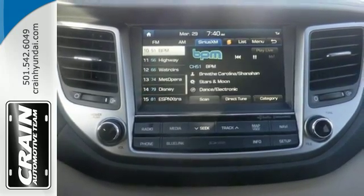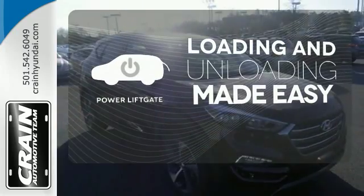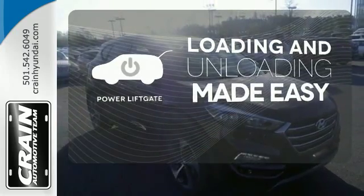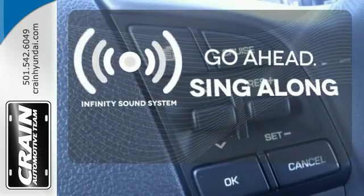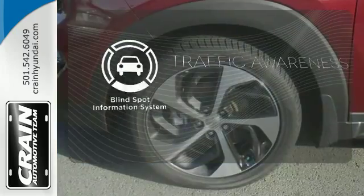It's also equipped with a rear view camera, hill start assist control, and a rear spoiler. Loading and unloading your vehicle just got easier with the power lift gate. Let your music envelop the cabin with the Infinity sound system. The blind spot indicator helps you maneuver through traffic.